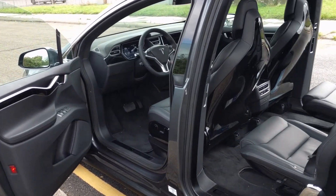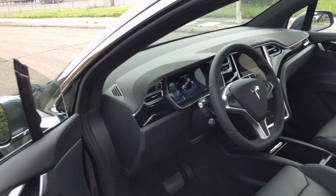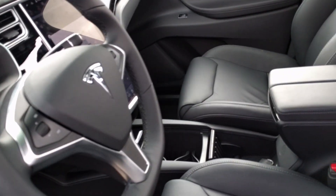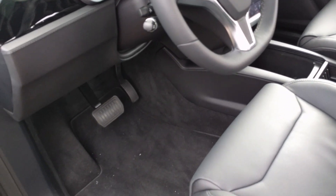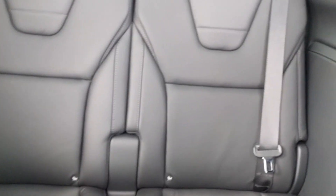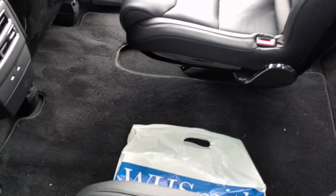Here we are with the brand new Tesla X, which is the new SUV model from Tesla. This is a test Dutch version, so it's left-hand drive. As you can see, it's in a six-seat configuration, but you can also have it in a seven-seat configuration with an extra seat in the middle.